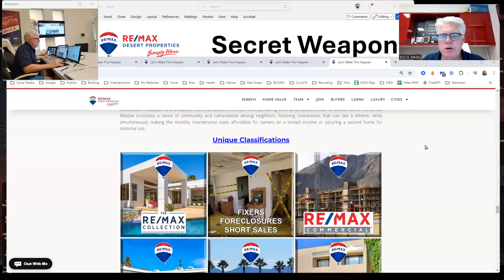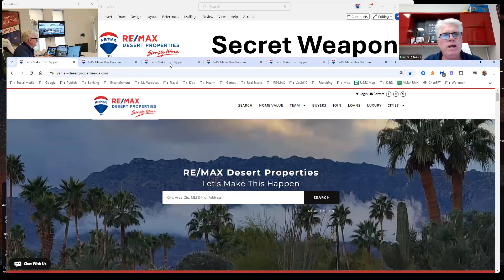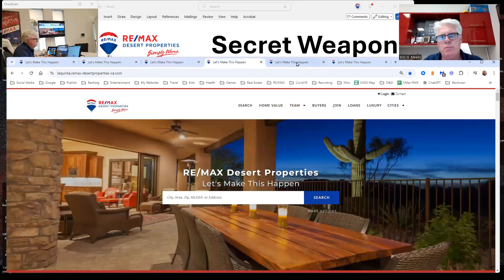Good morning. Let's get right to it. My name is Eric Meeks with Remax Desert Properties, and I want to show you something I've been working on for a substantial amount of time that has really come together in 2024. It's a series of websites that I've created for agents to market.